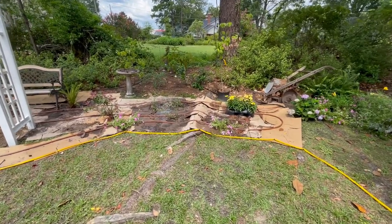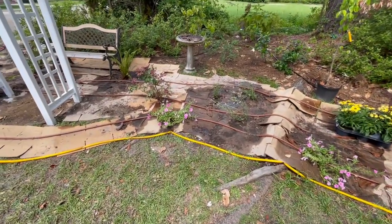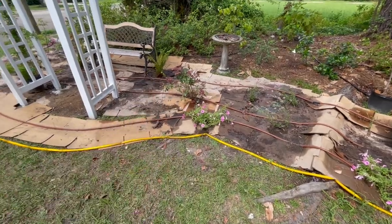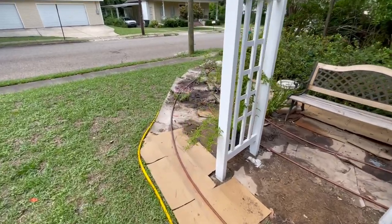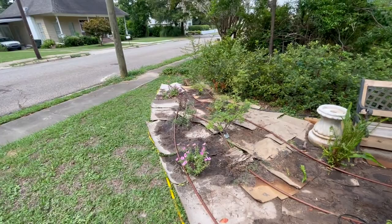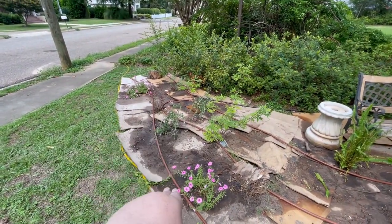All right, so we got everything planted, everything's watered, and we'll probably water it again in an hour or two. All of this drip is hooked up, so it will be — what do you have it, Mom? Twice a day? Yeah, I think six and six, so it'll be watered twice a day going forward. But we're going to baby it just a little bit until it gets established. These gumfrina are looking a little stressed.